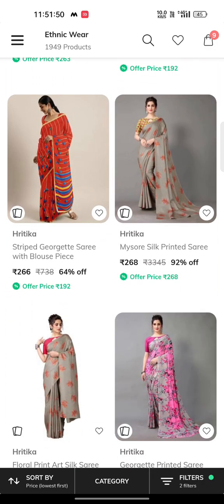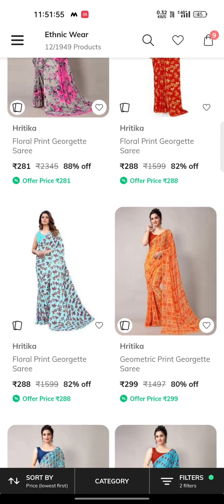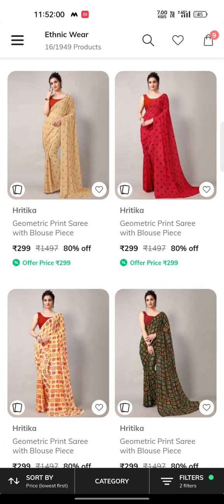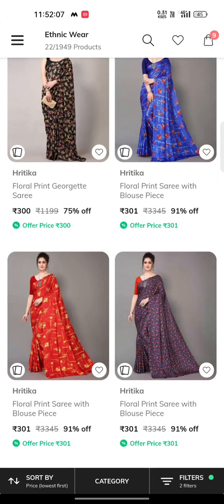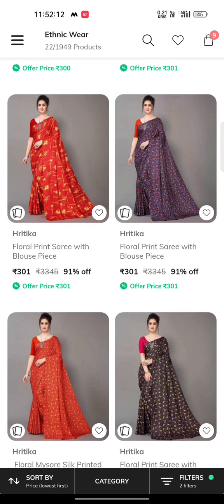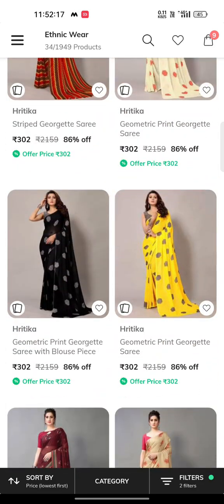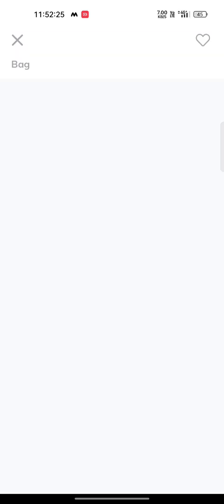Starting price is Rs. 236. Here we are going to select the brand and check it. You can search for items in the 200–500 rupees price range. In this range, there are some kurta sets available.